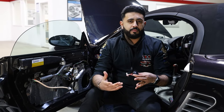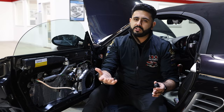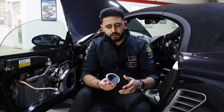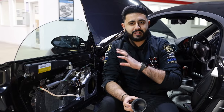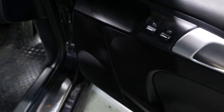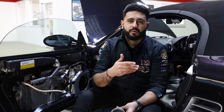We also have other options available configured during an audio consultation — we can put the tweeters on-axis, bringing the soundstage a lot clearer into the vehicle. But this customer is after a stock look, and that's exactly what we're achieving. Inside the door we've also got a three-inch mid-range going in — the same configuration as the Ask system: tweeter on top of the dash, the three-inch, and the main woofer. This system is running what's called fully active.